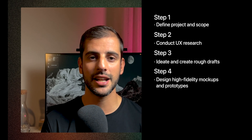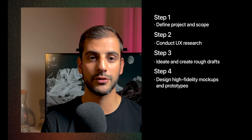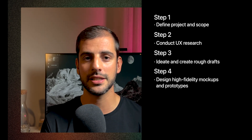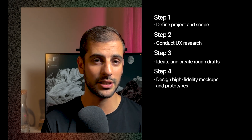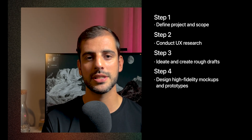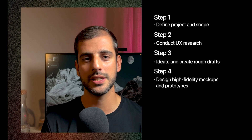Step 4: Design high-fidelity mockups and prototypes. After getting feedback on your drafts, you refine and detail the design by developing high-fidelity mockups and iterative prototypes that closely resemble the final product, and you ensure consistency with design systems.